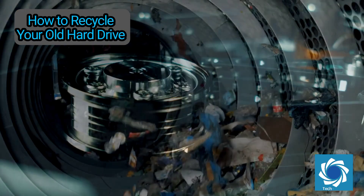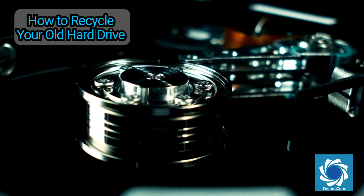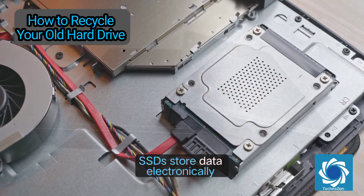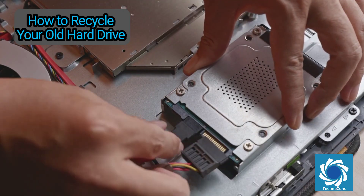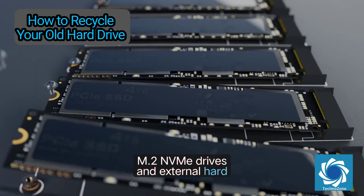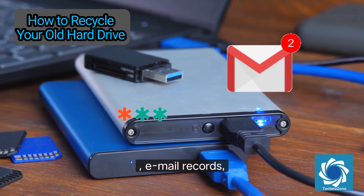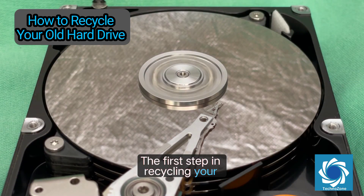Before we move forward, it's important to understand what kind of drive you're dealing with. A hard drive is more than just a place to save files — it's the digital soul of your computer. Traditional HDDs use spinning platters and mechanical read/write heads, while SSDs store data electronically with no moving parts. There are also hybrid drives, M.2 NVMe drives, and external hard drives. Regardless of format, these drives often contain operating systems, browser caches, saved passwords, email records, photos, and personal files.